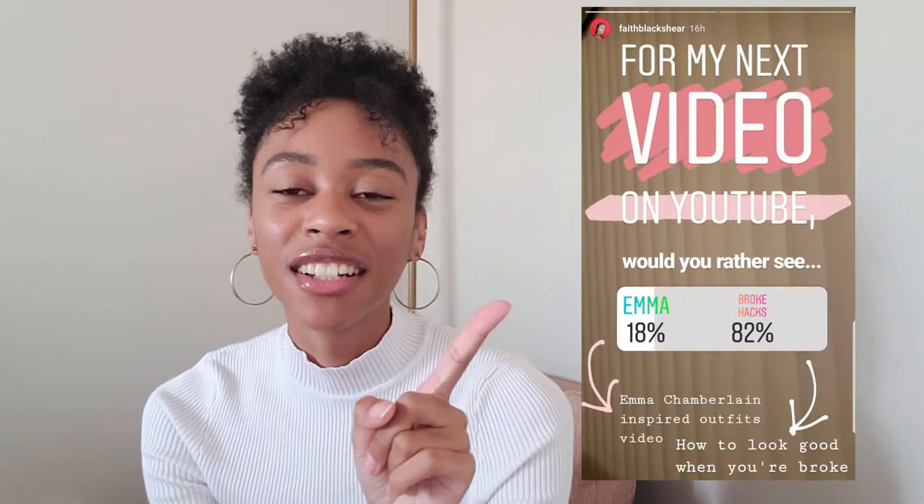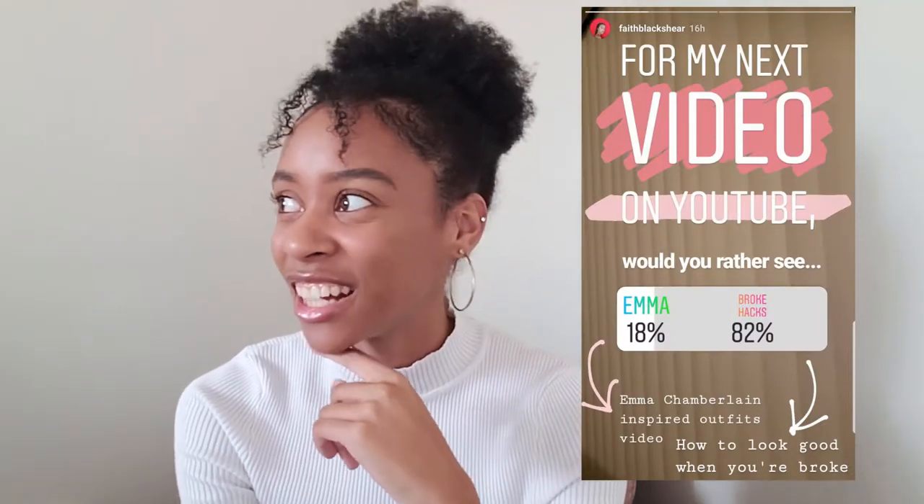Hey guys, so today I filmed a 'how to look bougie on a budget' video — basically just how to look good when you're broke. I actually put a poll on Instagram, and you guys all voted for this video. It was a poll between dressing like Emma Chamberlain and this video, and you guys chose this one, which I'm kind of hyped for because looking good when you're broke is a challenge.